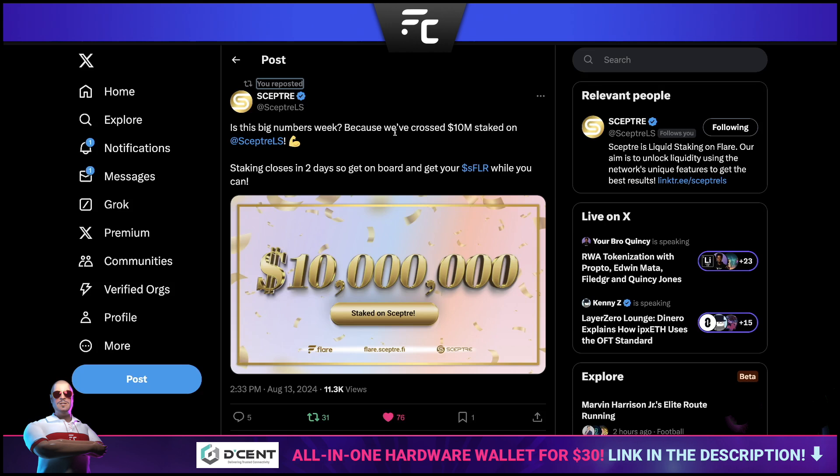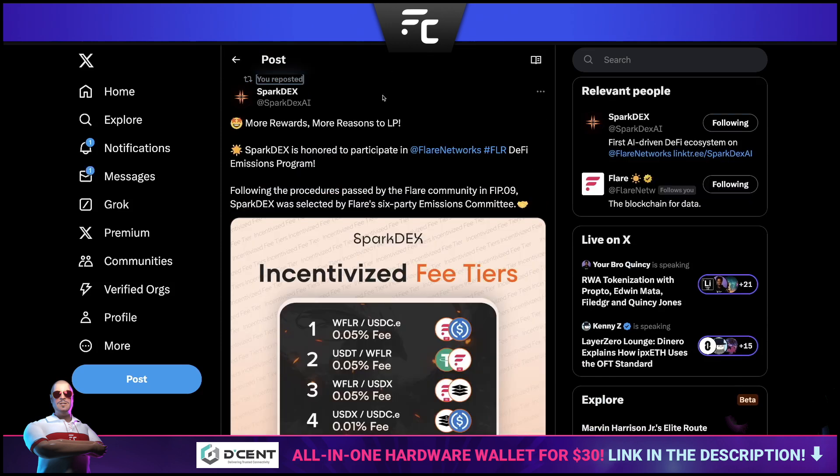Scepter recently reached quite a big milestone: $10 million staked — not 10 million FLR but $10 million dollars. That's quite a significant amount, so congratulations to Scepter for hitting that huge milestone.